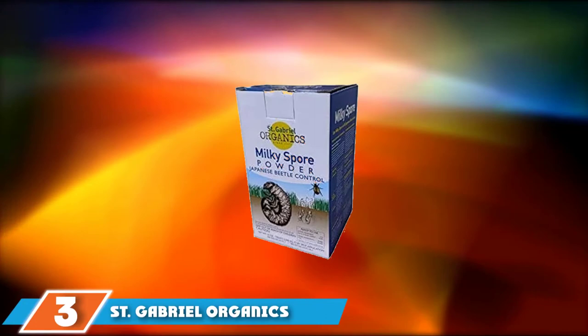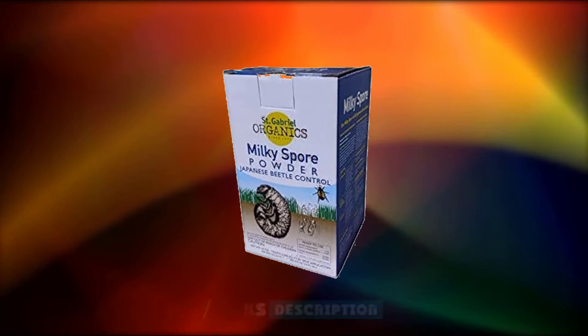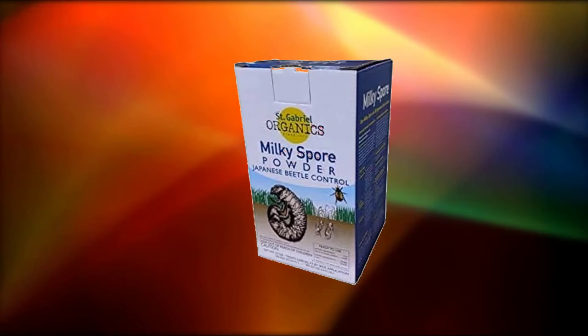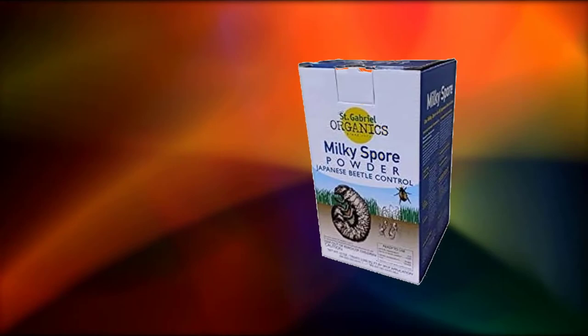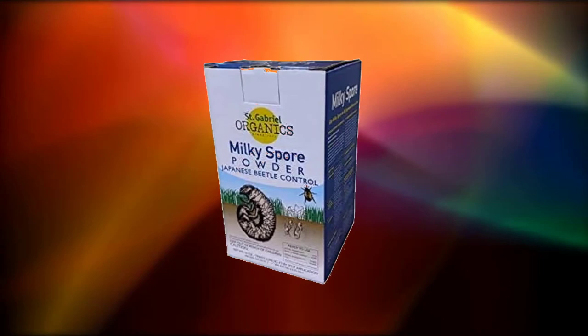The number three position is held by Saint Gabriel Organics 80109 Milky Spore Powder. Milky Spore is a powerful, naturally occurring microscopic bacteria that feeds on grub larvae. The spores grow and reproduce in the soil, reaching peak strength within three years and persisting for another 10 or more years. This environmentally friendly product can prevent grub infestation without harming people, animals, or beneficial insects. Apply the dry powder in concentrated deposits — spoonfuls at three-to-four foot intervals across the lawn or garden. This 10-ounce package treats up to 2,500 square feet. The active ingredient is the bacteria species Bacillus popilliae.